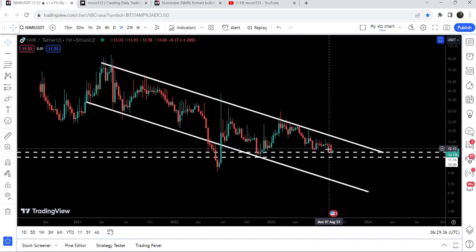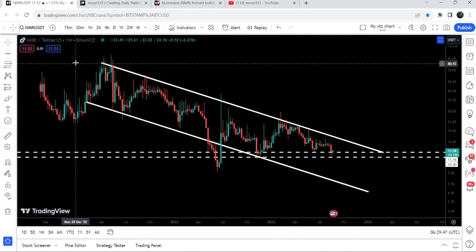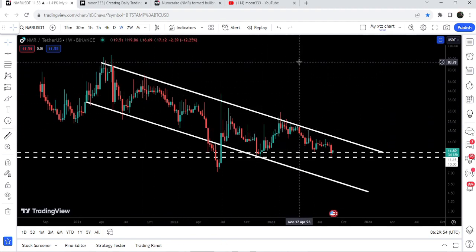I'm expecting that after gearing up, NMR can make another attempt to break out the resistance of the down channel, which is a quite long-term resistance. Once the price of NMR is able to break out this long-term down trendline resistance of this huge down channel, then the final target for this breakout will be at the top of the channel, which can be between $80 to $100.